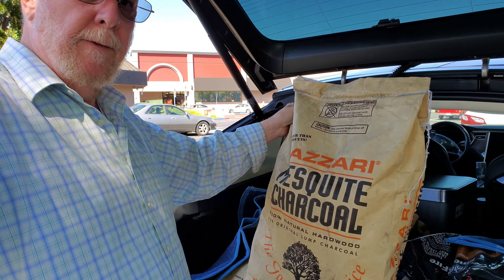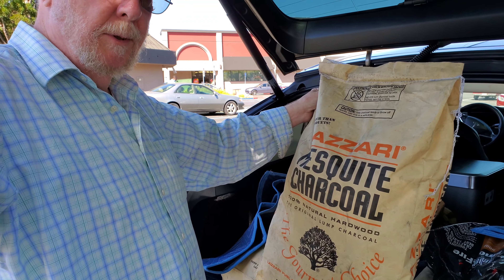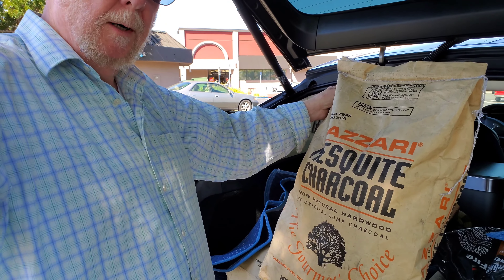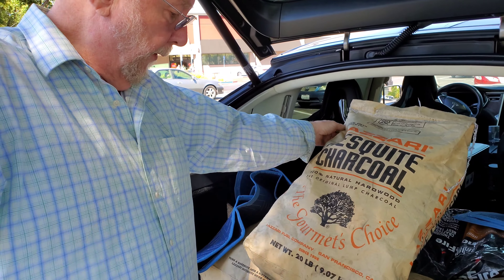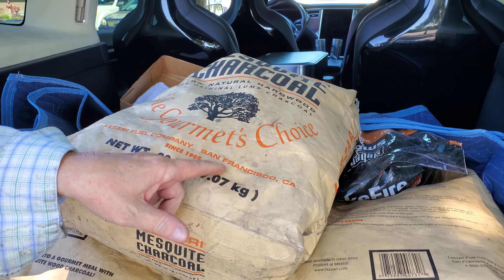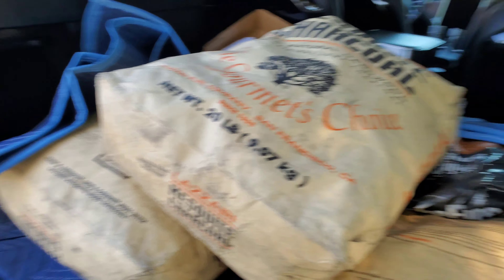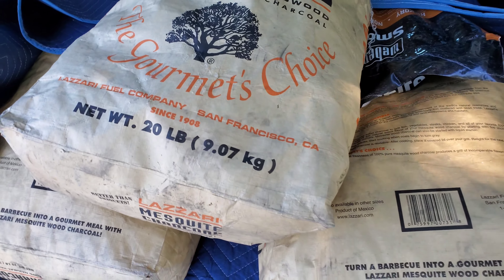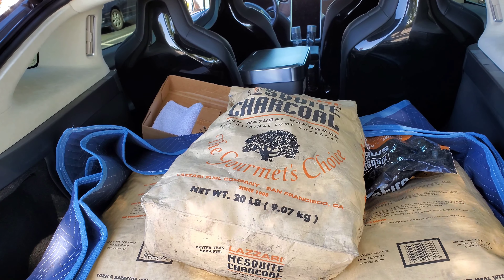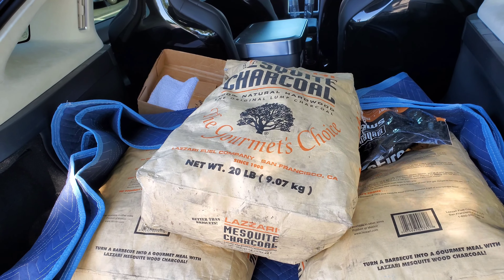Well, I didn't find B&B, but I did find Lazzari. This is a local company that is obviously in the lump department, and I know for a fact I've had smaller bags of this — it's excellent. It's made here, or packaged here, in San Francisco since 1908. I'm going to take three 20-pound bags of that home and give it a go. I just thought I'd share the fact that I found something I didn't expect to find — that's a good upgrade.